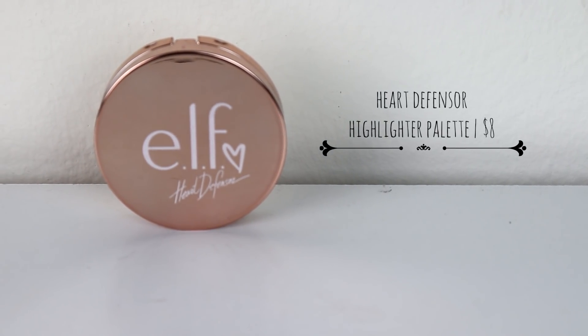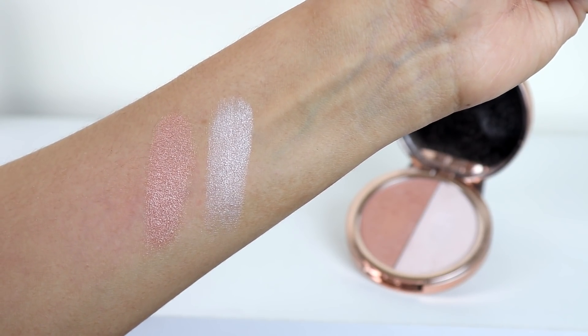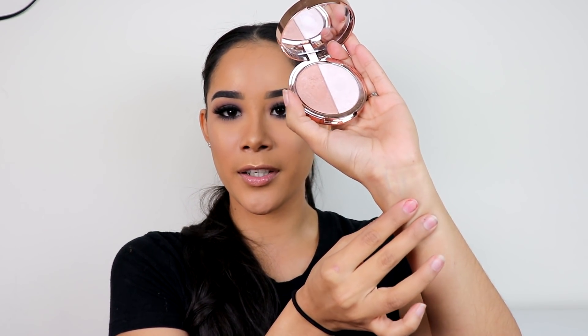The next is another highlighter I just had to mention — one of my favorite highlighters from Elf Cosmetics. These are very creamy, and it kind of feels like their prismatic highlighters I showed you earlier. Look at the swatches — they're gorgeous. I feel like this one is too light for me so I either mix these two or I use this one alone. It's the one in collaboration with Heart Defensor. I don't know if they still have it on their website but if they do, you should totally get one — they are just $8.